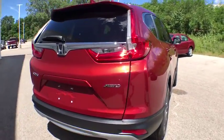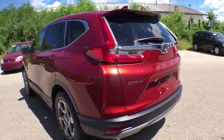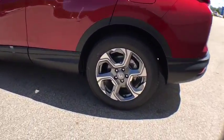Keyless entry, backup camera, compass, fog lights, trip computer, electronic stability control, tachometer, brake assist, day and night rear view mirror.